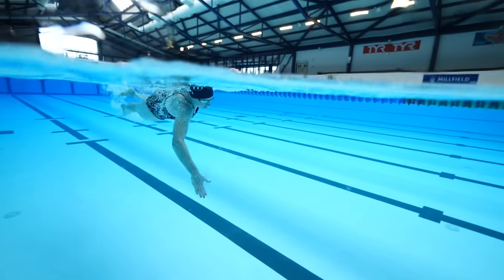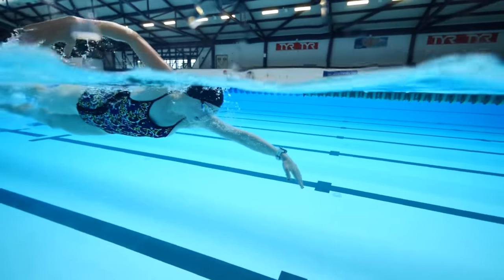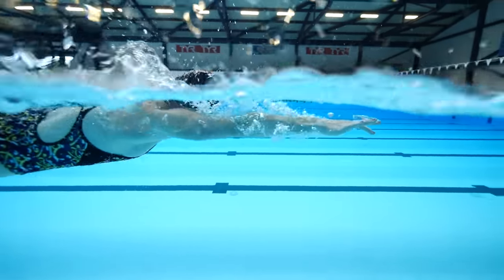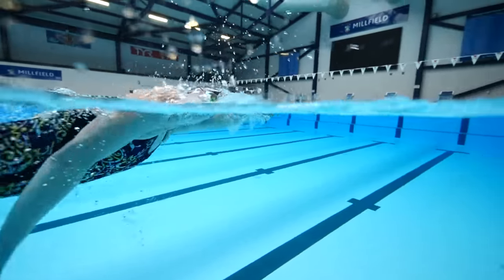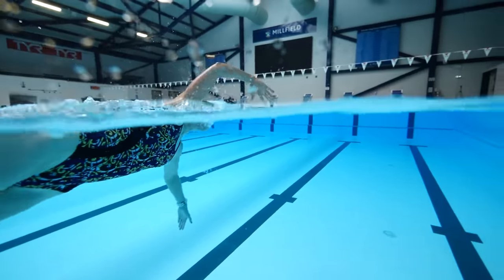Training and breathing every third stroke — alternating each side, left then right — is a really good way to train. It keeps your stroke balanced, it's very good for your rotation, and it keeps your stroke efficient. You don't favor one side over the other. However, racing and breathing every second stroke — breathing all the time to one side — is actually better for racing because you're going to get more oxygen, get closer to that threshold. So breathing more in races is better.